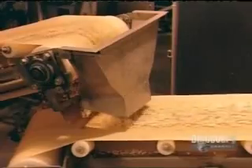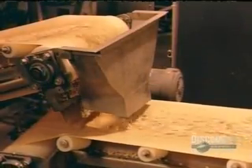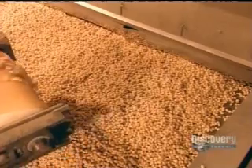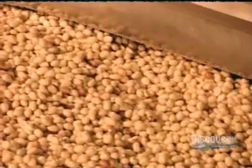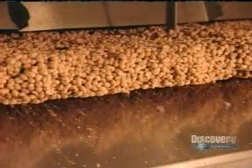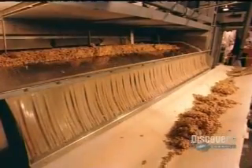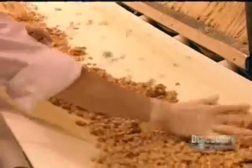A conveyor then transports the peanuts to a convection oven. The conveyor turns from side to side, spreading the peanuts in a thin layer so that they'll dry roast evenly. They roast for the same length of time and at the same temperature as peanuts in the shell — about a half hour at 300 degrees Fahrenheit. As they exit the oven, a worker breaks up any clumps.